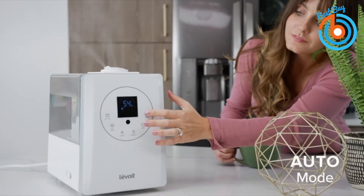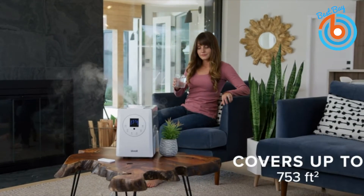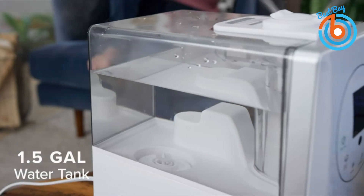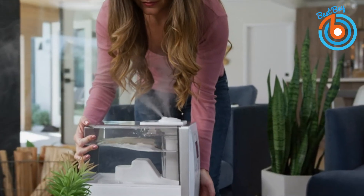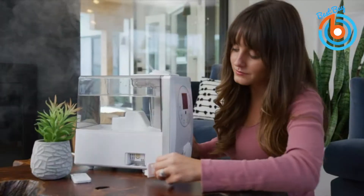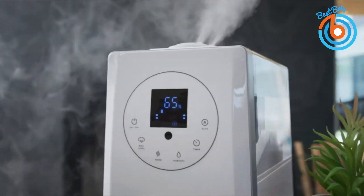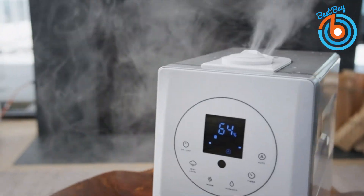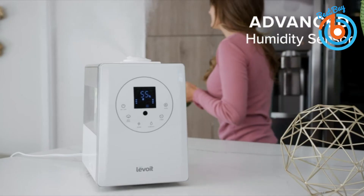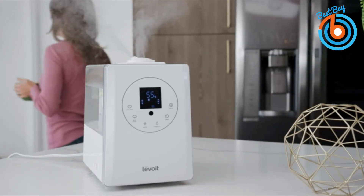It covers up to 753 square feet, making it powerful enough to humidify large rooms. If you want to feel refreshed, try aromatherapy by adding your favorite essential oil to the aroma box to give the room a clean, pure, and fresh-smelling aroma. You can easily direct the mist with a 360-degree mist nozzle. This humidifier is best to soothe dry throats and other symptoms, helping you get to sleep. The link is provided in the description for more information or to order.